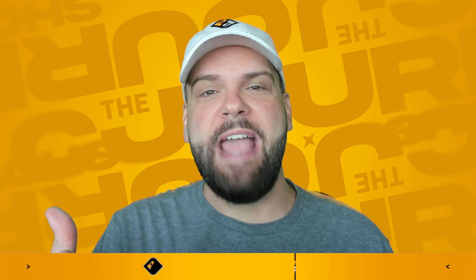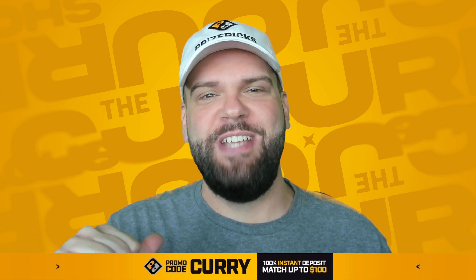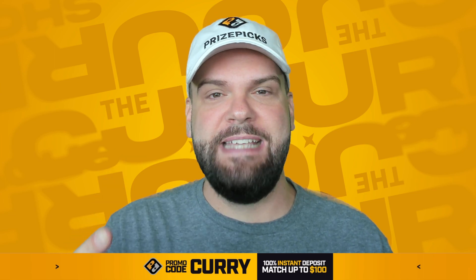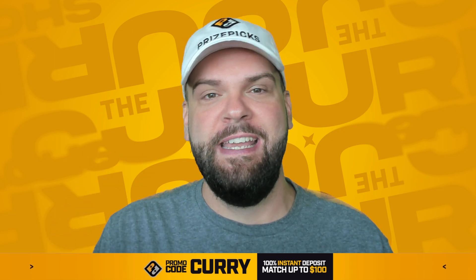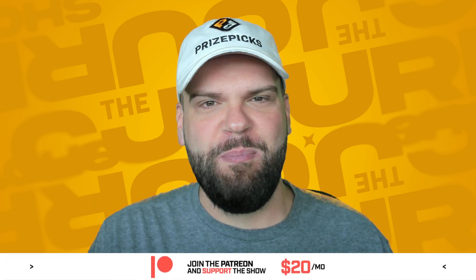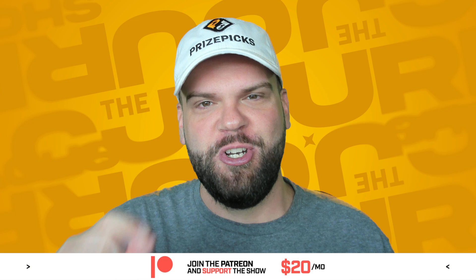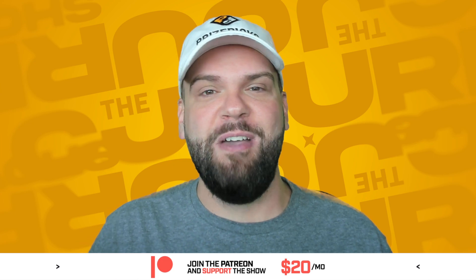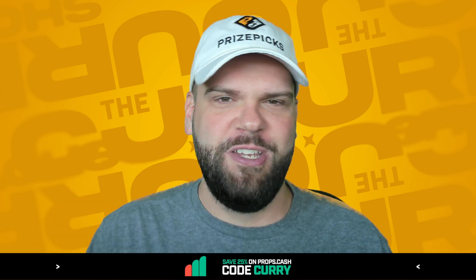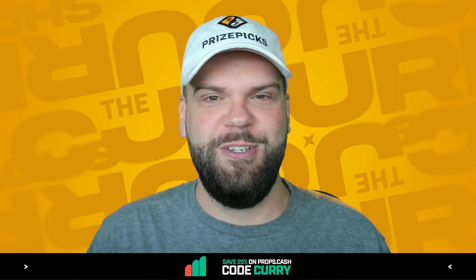Happy Flex Friday to all my PrizePix family out there. My name's CJ and I've got six MLB picks that are all plus EV plays and projecting favorably. If you want to see what I'm into, stick around and hit the subscribe button, hit that like button. Make sure you turn on those notifications because value and lines on PrizePix are always moving and I want to make sure that you get the goods as soon as I drop them.